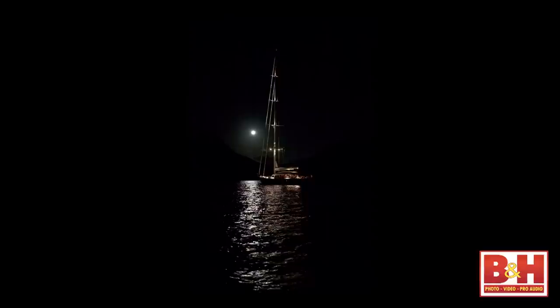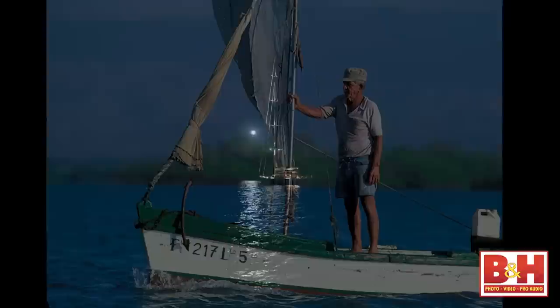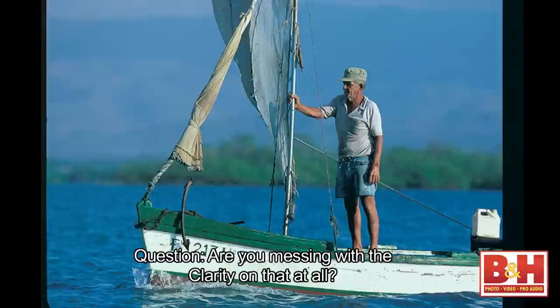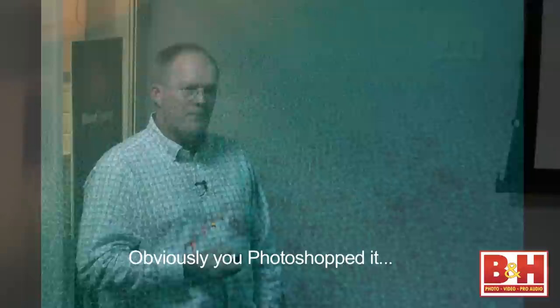Handheld from the dinghy, I had climbed up a mountain at sunset, and as it got darker the boat came to pick me up. This was handheld, shooting the boat with a moon coming up behind it. Cuba — that was a wonderful trip. The locals there, no outboards, all by sail.